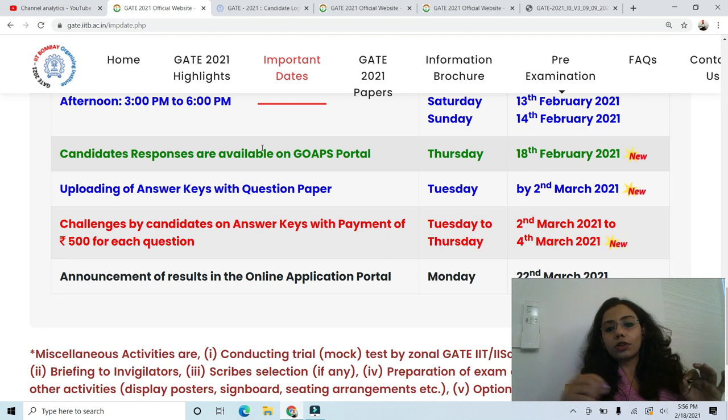Note down these dates in your calendar: 2nd March for the official answer keys, 2nd to 4th March for any challenges, and 21st March for the result. I hope this solves your search for the GATE 2021 official answer key. If you have any questions, please ask in the comments below. If you want us to make any particular video on the GATE exam, please let me know. If this information helped you, please like, share, and subscribe. Thank you, bye.